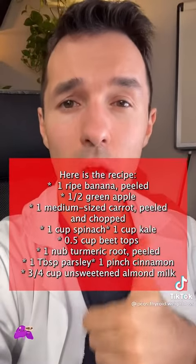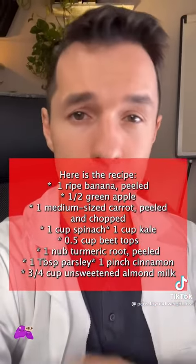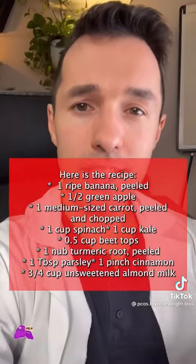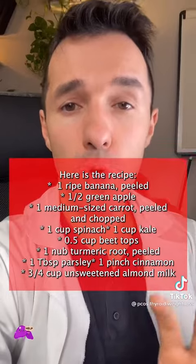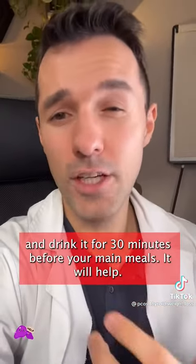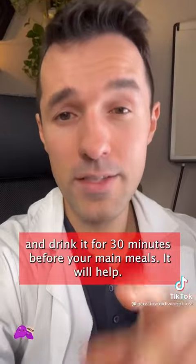Half a cup of beet tops, one nub of turmeric root peeled, one tablespoon of parsley, a pinch of cinnamon, and three quarters of a cup of unsweetened almond milk. Just blend it all together and drink it 30 minutes before your main meal.